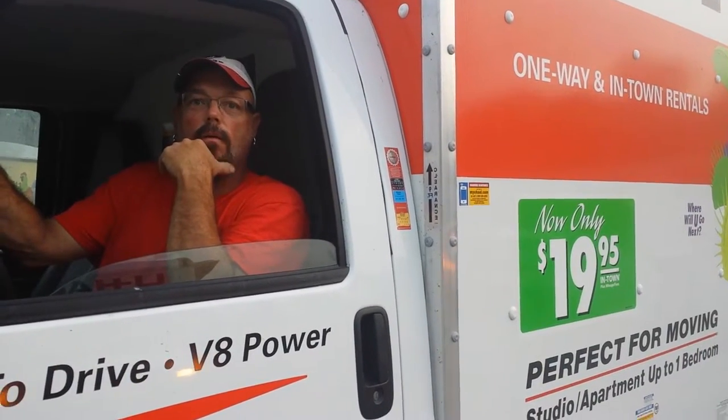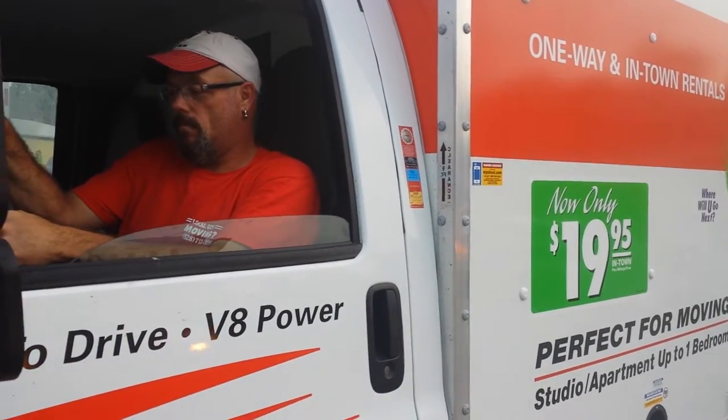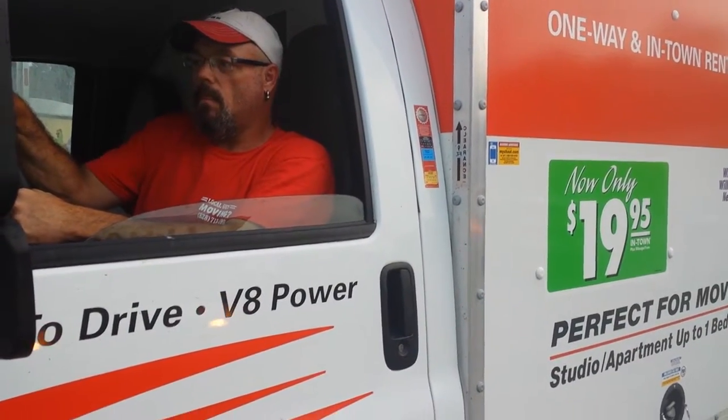Hey, we're down here at Asheville Trash to Treasures. We got a little 10-foot truck. Cleet, what is this truck good for, you think?